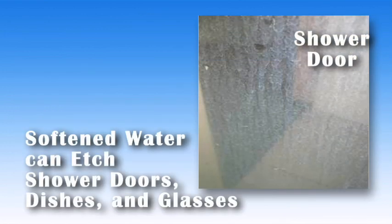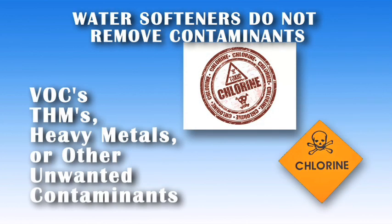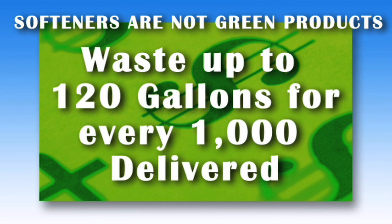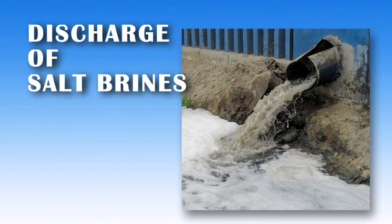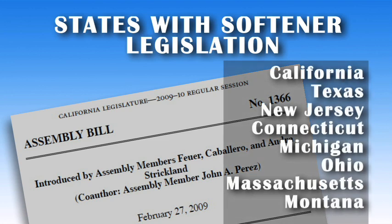Salt is an abrasive material and may cause etching of glassware or shower doors over time. A water softener doesn't remove chlorine, VOCs, THMs, heavy metals, or other unwanted contaminants from your water. A softener is not a green product — it can be costly to run since they can waste up to 120 gallons for every 1,000 delivered, using more water and electricity on every regenerative cycle. The discharge of salt brines from the regeneration of water softeners into the wastewater collection system has become a real problem, and several states have enacted softener legislation controlling the sale of water softeners and the discharge of salt brine into the ecosystem.